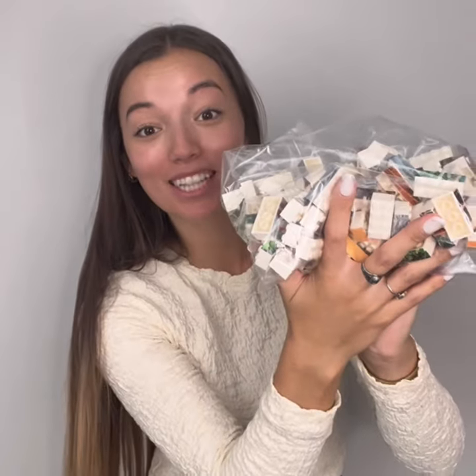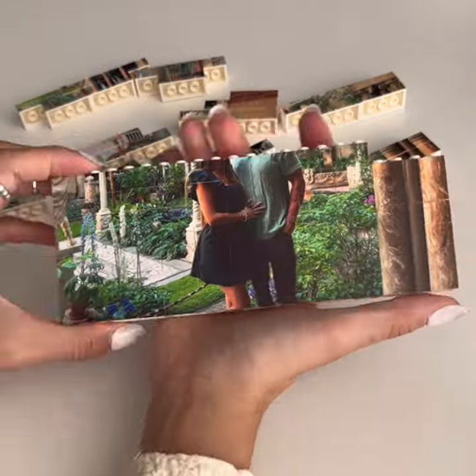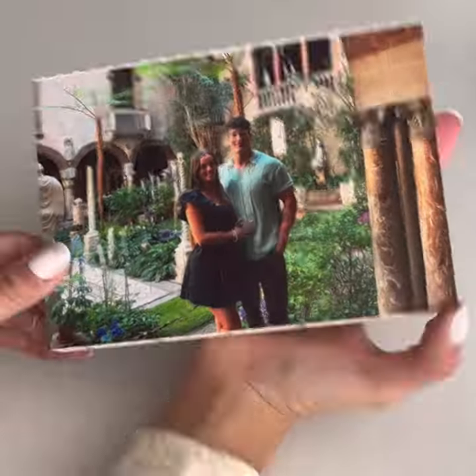My boyfriend got me the coolest personalized gift! I can't wait to see what it looks like! These are interlocking brick blocks that you can personalize with your own photos — a fun way to interact with a personalized print.